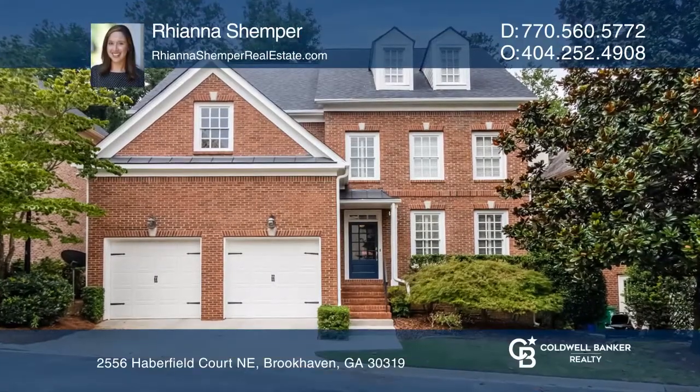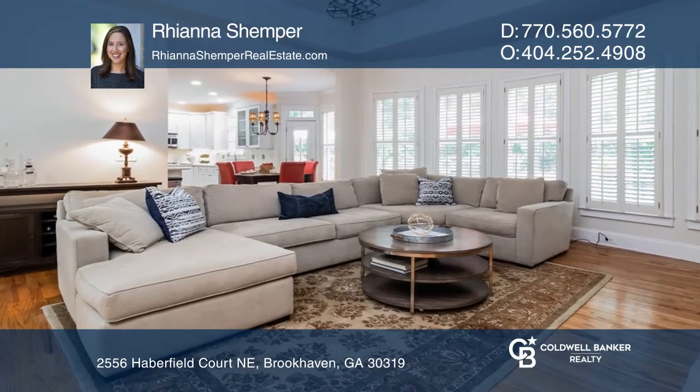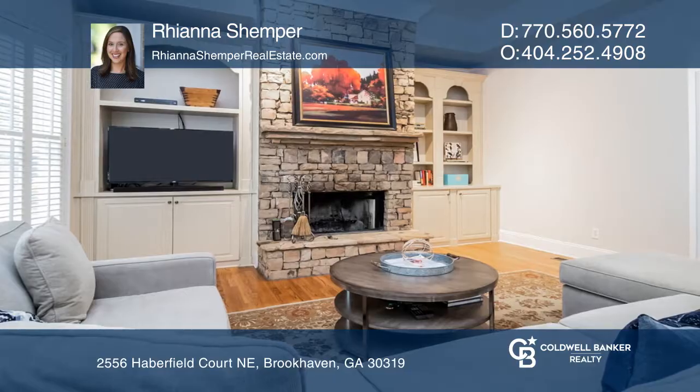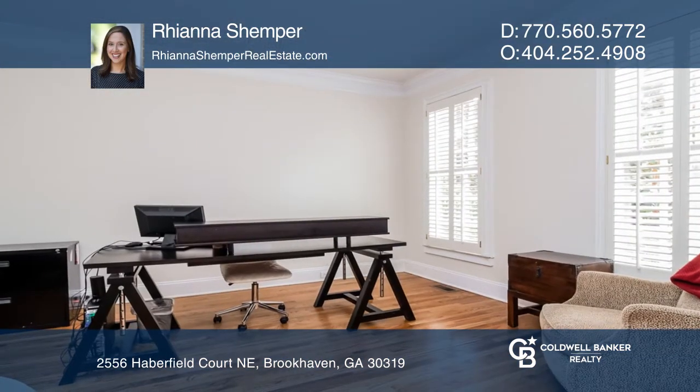This three-sided brick home features a spacious kitchen with updated stainless appliances that opens to a great room with a stacked stone fireplace. French doors lead to a large private office. The deck is huge and will fit all your guests.